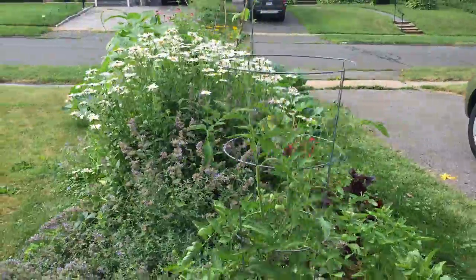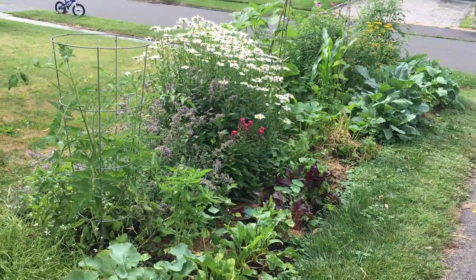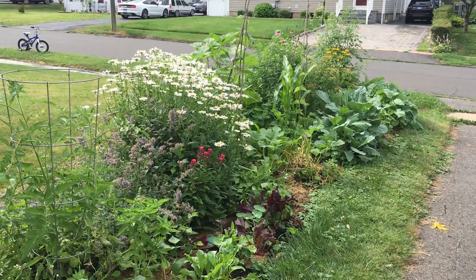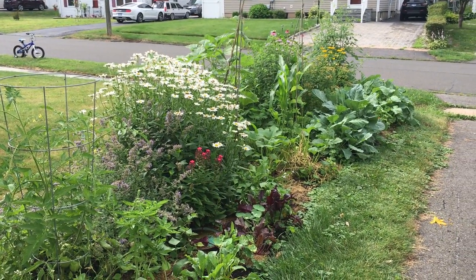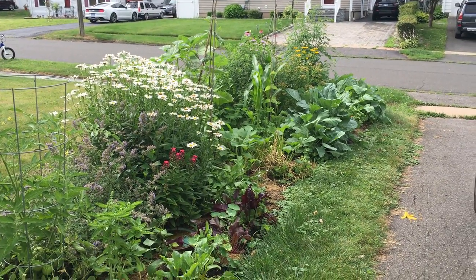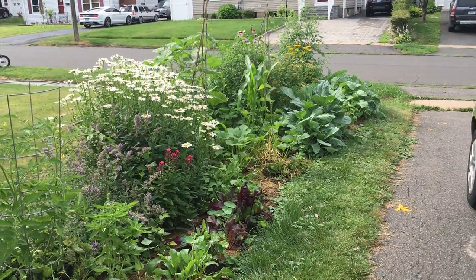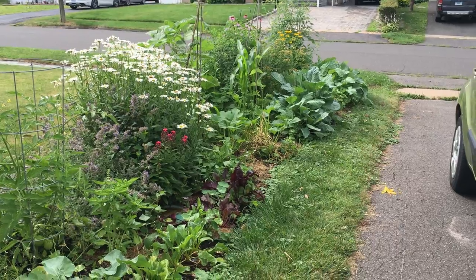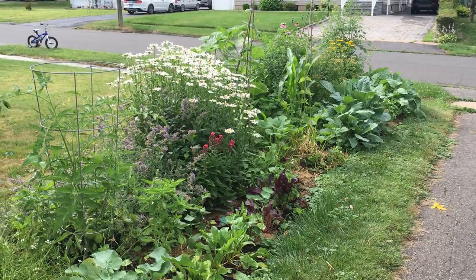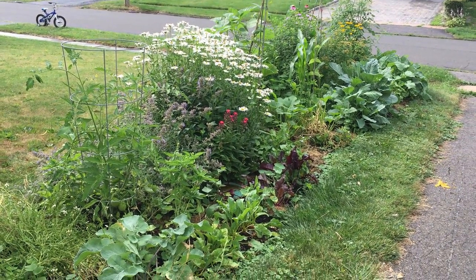So that's the garden — here's the full look at it. It's maybe about four feet by twenty feet or so. It's in this patch of yard right next to my driveway, between the neighbor's yard and mine, and it gets full sun, so that's why I decided to plant a garden here. Thank you for watching.